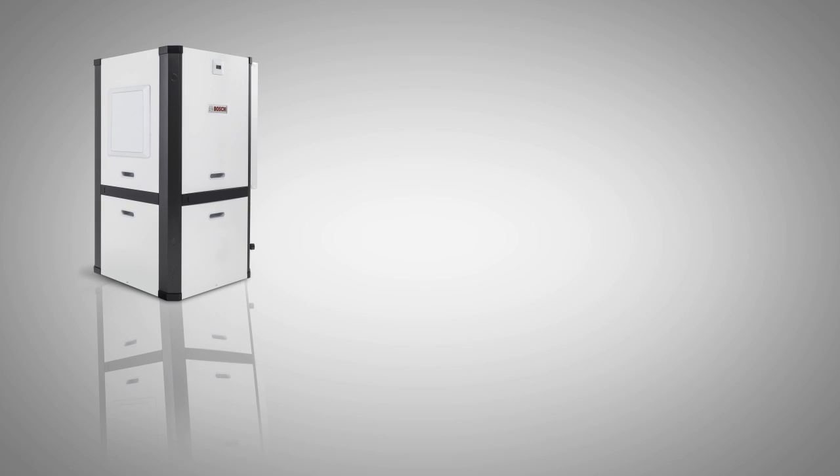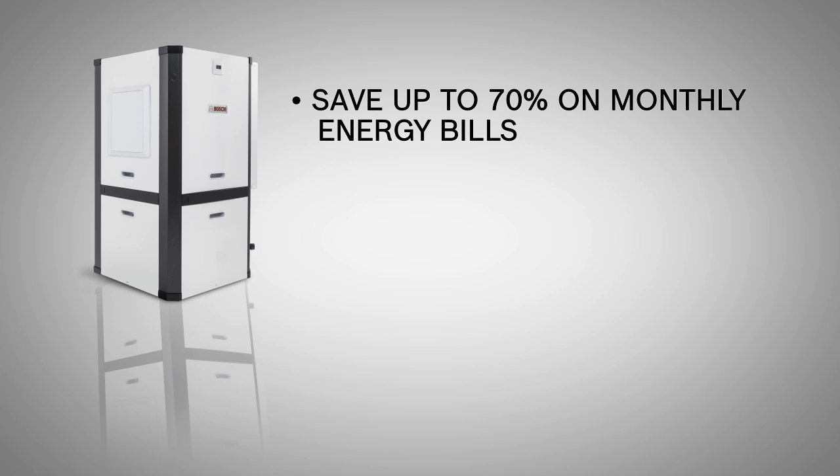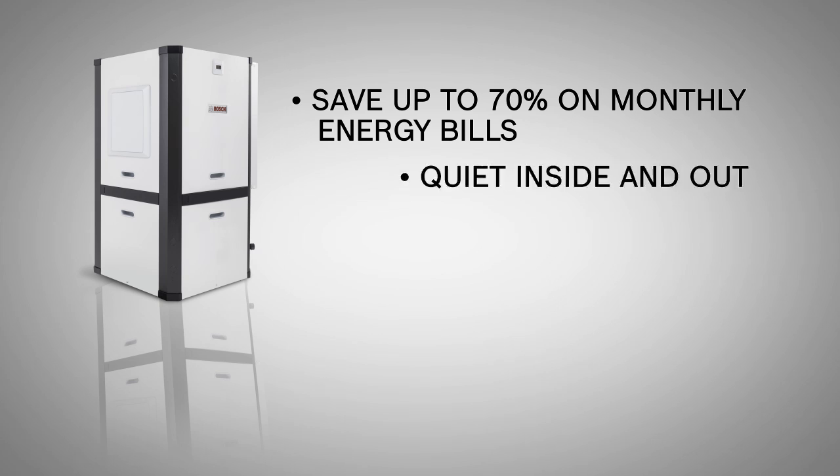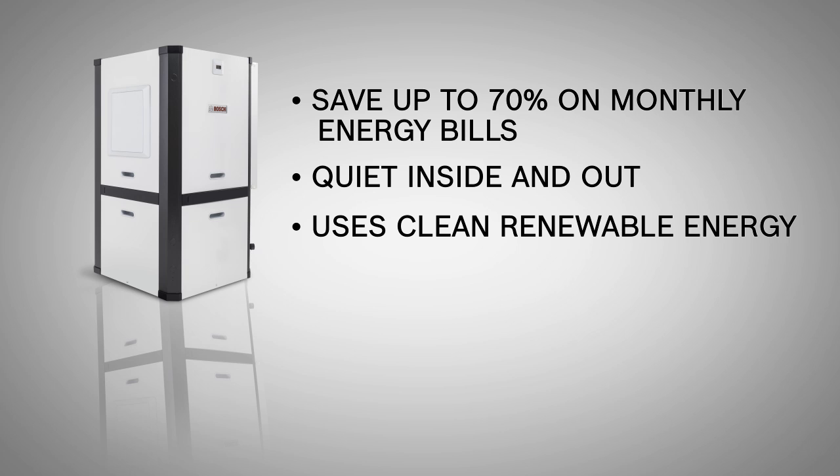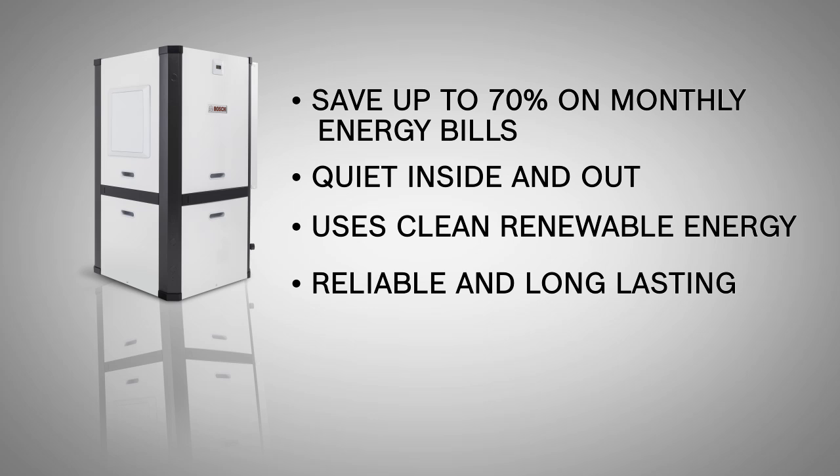A Bosch geothermal heat pump is the smartest way to heat and cool your home. You can save up to 70 percent on your monthly heating and cooling bills by using the clean, renewable energy right under your feet. The system is engineered for quiet operation inside your home with no noisy outdoor equipment. Bosch geothermal heat pumps are backed by one of the best warranties in the industry, and the pipe used in most systems is designed to give up to 50 years of reliable service.